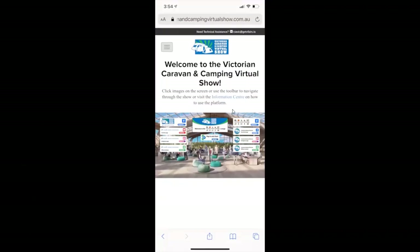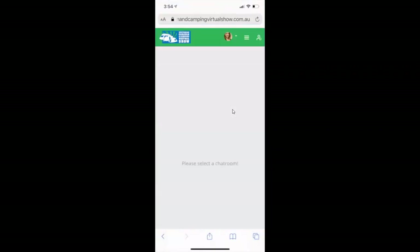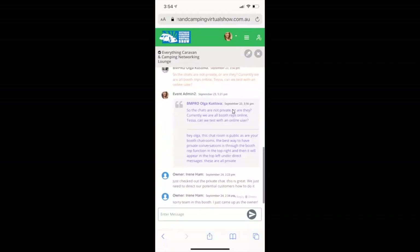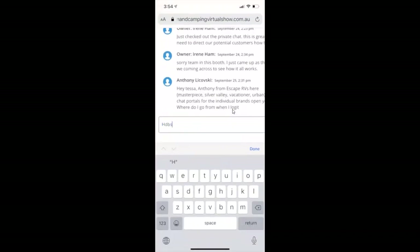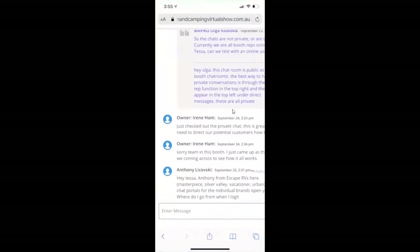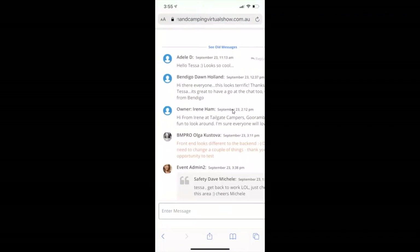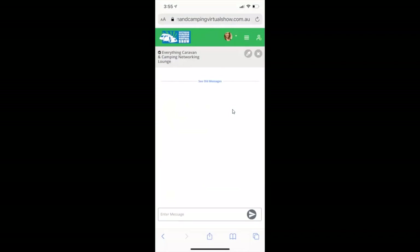I've jumped across to the Everything Caravan and Camping Networking Lounge to show how to use chat in this area. In here it pops up a chat — please select a chat room. A lot of people have been testing and you can scroll through the chat history. When you scroll to the top, you can see older messages. By clicking 'enter a message' you can type in and send something through. If it freezes, simply refresh — zoom back out and it brings up the chat room again.